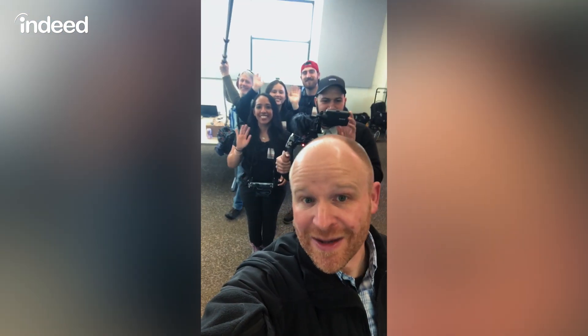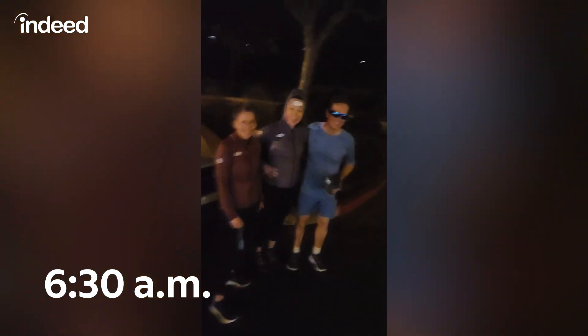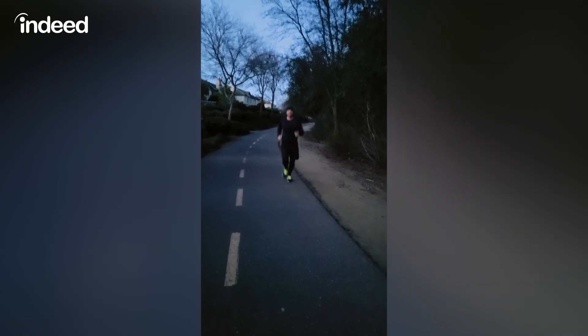I've got a camera crew with me. Come and learn about what I do. But first, got to get a run in with a couple of my friends. Let's go. Run's done — time to get ready for work.